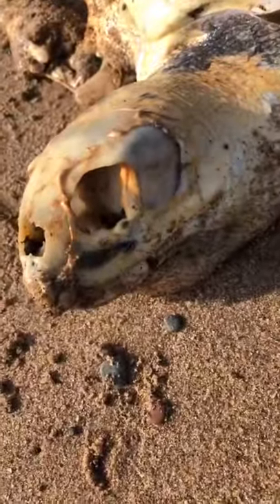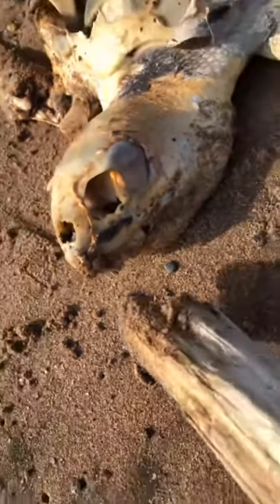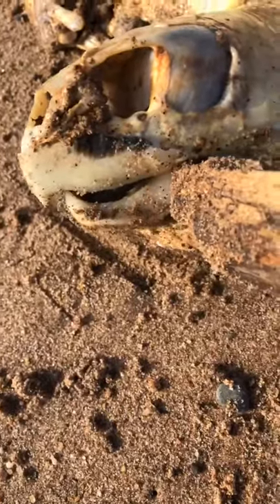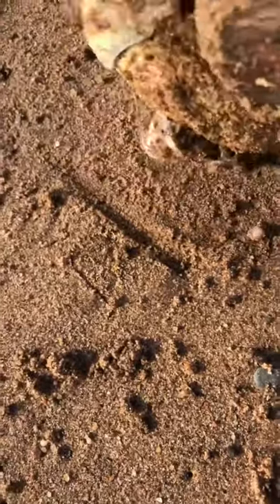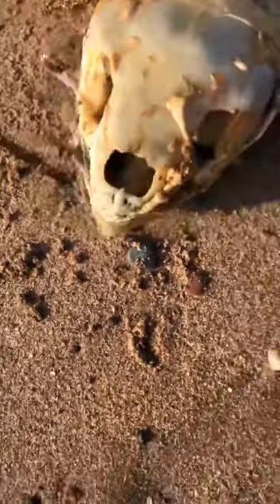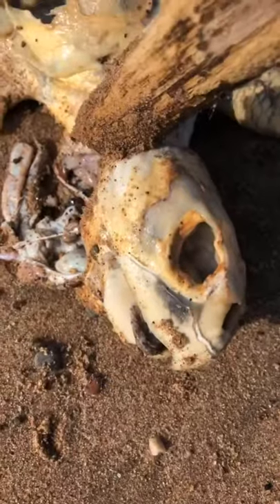I'm looking a little closer at his skull. Usually a lot of times they get decapitated. I can see the beak, and his crop there is still intact. Missing that side of his neck.